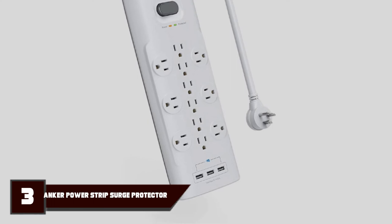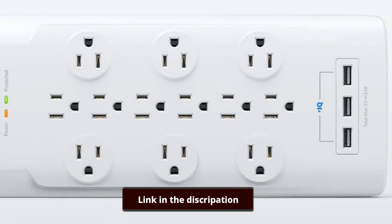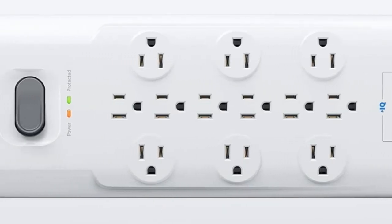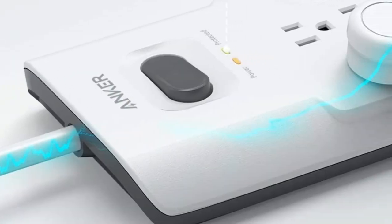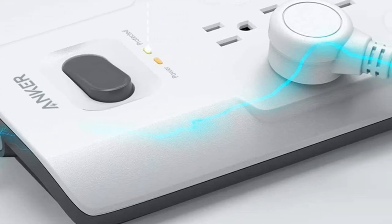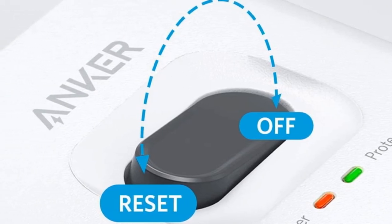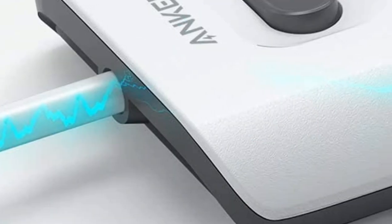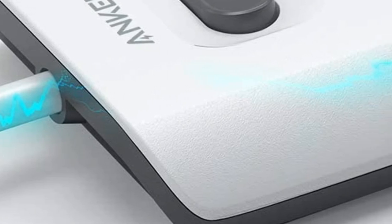At number 3 we have the Anker Power Port Strip 12. Anker is a brand more often found at online retailers like Amazon than at Best Buy, but the company has made a name for itself with its clean white aesthetic, value, and quality. The Anker Power Port Strip 12 is no exception. The 6-foot version can be found for between $26 and $27, undercutting the competition by around $10. It has a comparable surge energy rating and equipment protection to match, although the warranty on the surge protector itself only lasts 18 months.